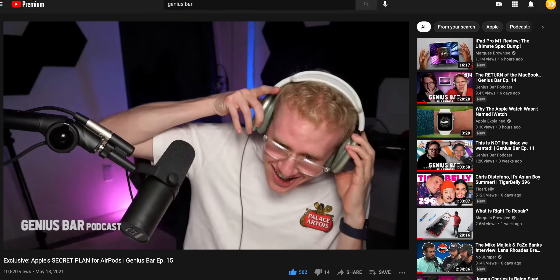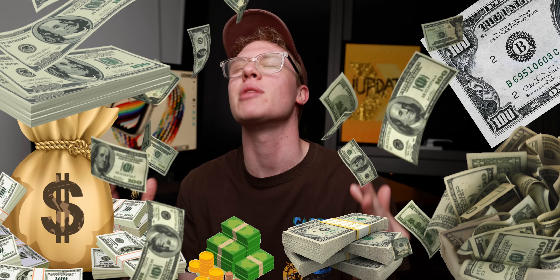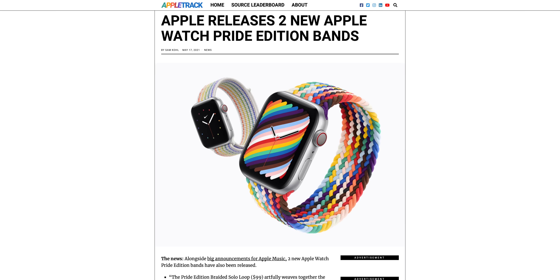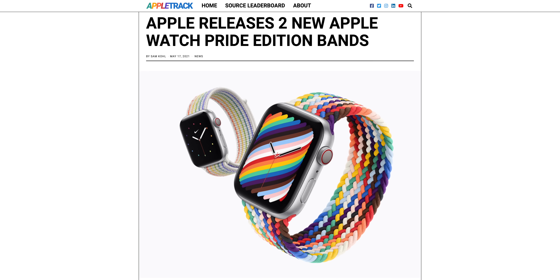Alright, let's talk about dropping bands — hundreds, stacks, racks, cheddar, bread, benjamins. It's insane how many words we've come up with for money, and that's not even what we're talking about today. We're just talking about Apple Watch bands, but Apple dropped some new ones that are incredible — and they're for Pride.